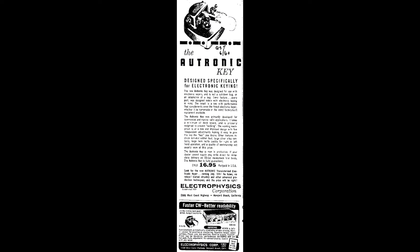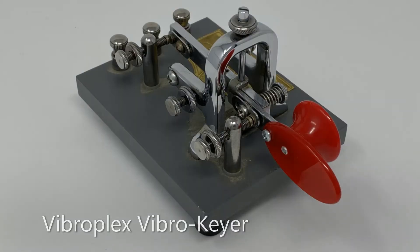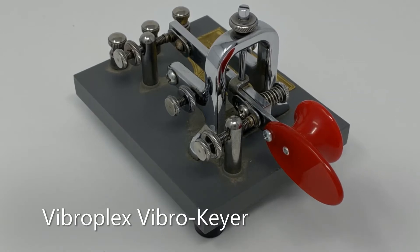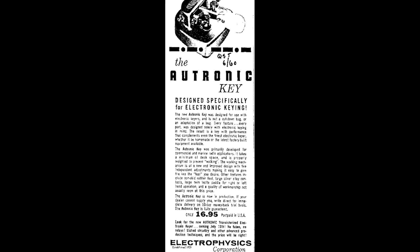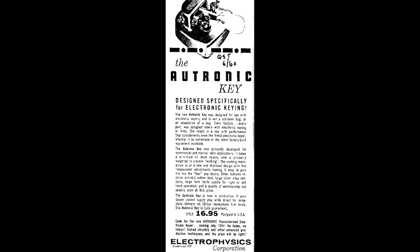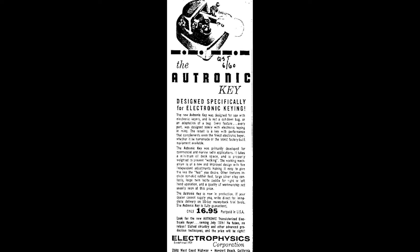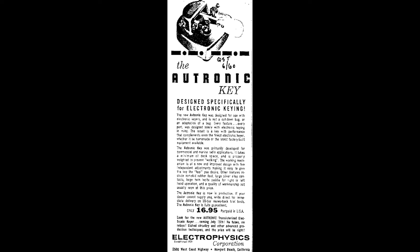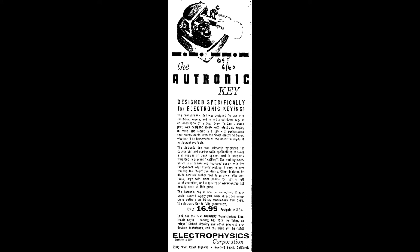An ad in June 1960's QST contrasted the Autronic Key with the Vibroplex Vibrokeyer, which was also released in 1960. The ad stated: "The new Autronic Key was designed for use with electronic keyers. It is not a cut-down bug or an adaption of a bug. Every feature, every part was designed solely with electronic keying in mind. The result is a key with performance that complements even the finest electronic keyer, whether it be homemade or the latest factory-built equipment available."